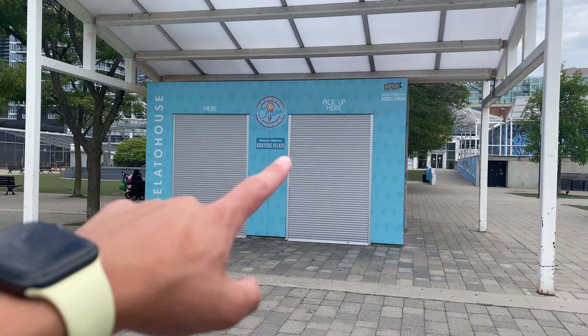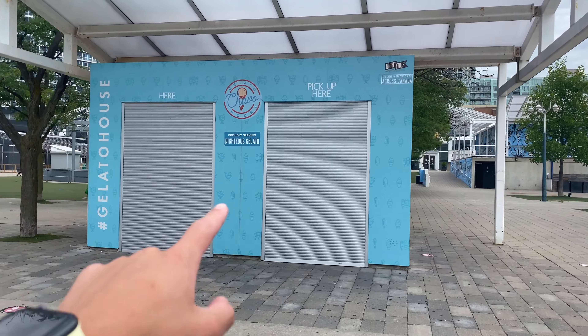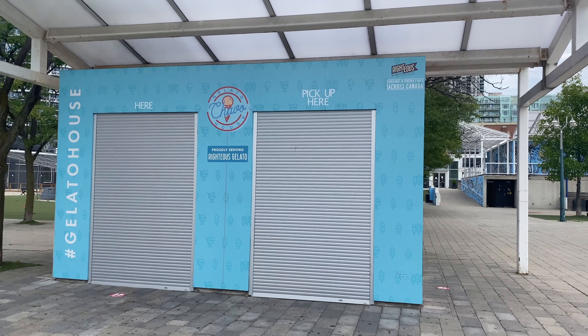There are a ton of these little gelato and ice cream mini shops around here, but they all seem to be closed today, which is kind of weird.